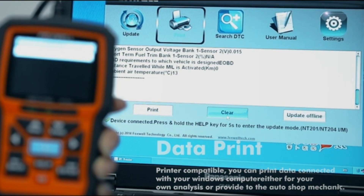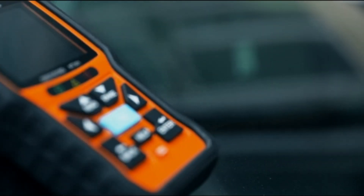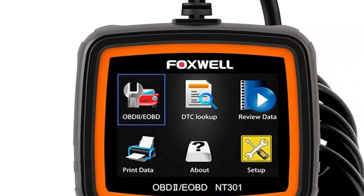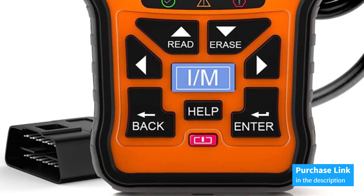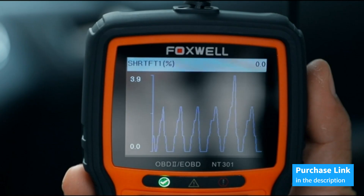Finally, the Foxwell NT301 is your emissions test helper, with DTC read and erase keys and I/M readiness keys to make it easy to use right out of the box. Its red and green LEDs and built-in speaker indicate the status of the emissions monitor, helping you catch intermittent problems and confirm repairs during a driving cycle.